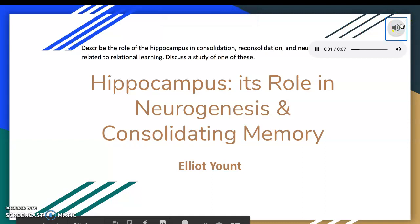Hello everybody, my name is Elliot Yaunt and I'm going to be talking to you today about the hippocampus and its role in neurogenesis and consolidating memory.